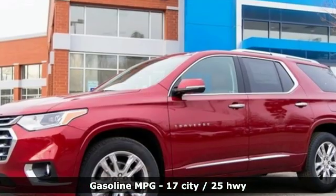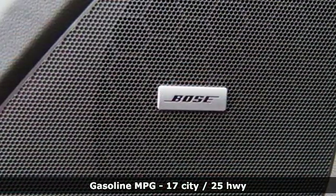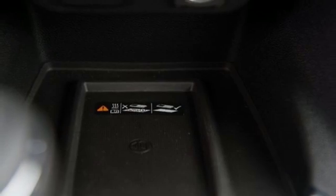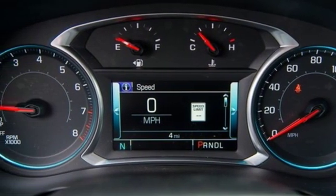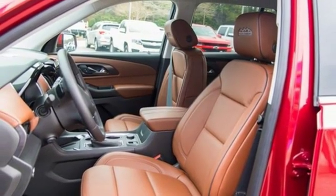V6 engine, heated and ventilated leather bucket seats, streaming audio, streaming video feed rear view mirror, dual zone climate control, power heated mirrors, external memory control, hands-free lift gate, auto dimming mirrors, and automatic transmission. Hurry in today for a test drive.